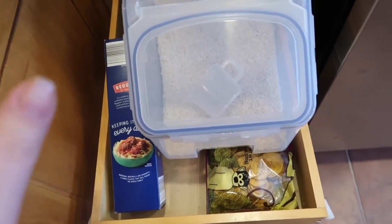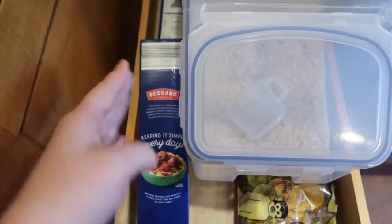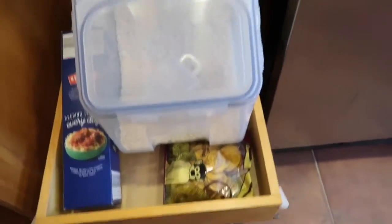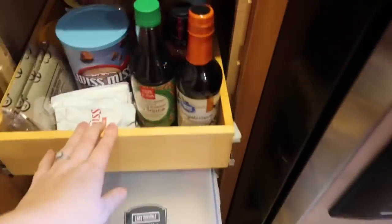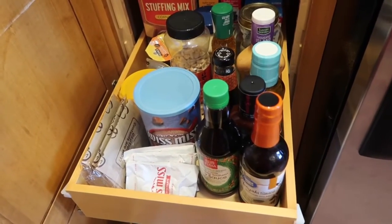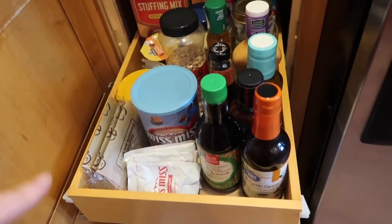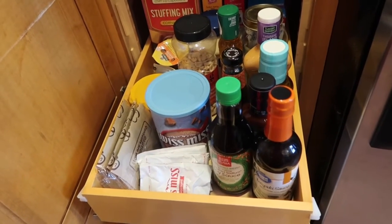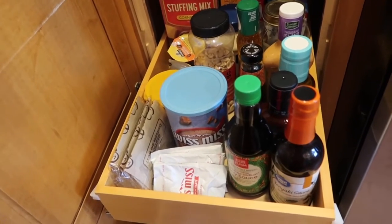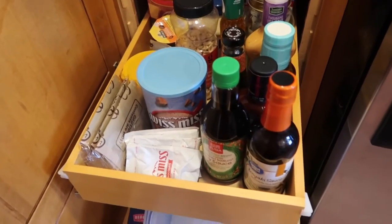I'm going to be moving this rice container — it's kind of taking up space. This is like my noodle, pasta, rice drawer right now. I want to get a peek of what we have because I am going to make that large list. Also, I said two lists but I'm going to make three — I'm going to make a Costco list as well, but we're probably not going to Costco for a couple weeks because my husband has to do a Costco haul for the firehouse, so we'll probably do that at the same time.